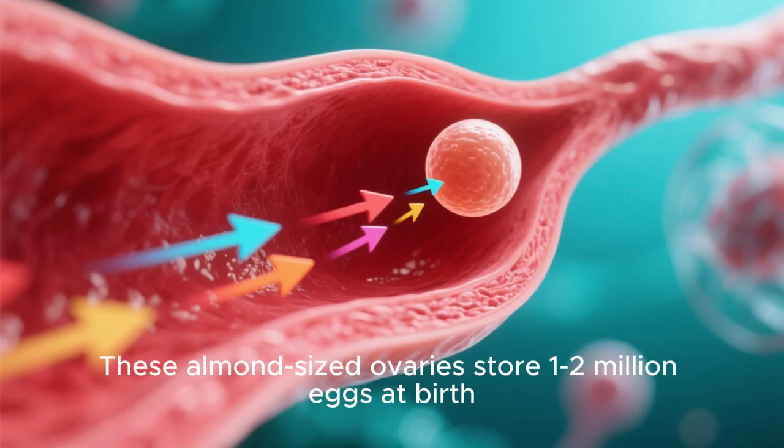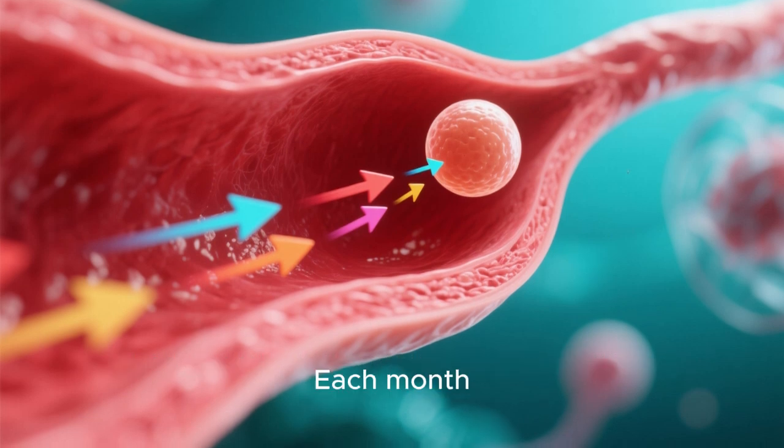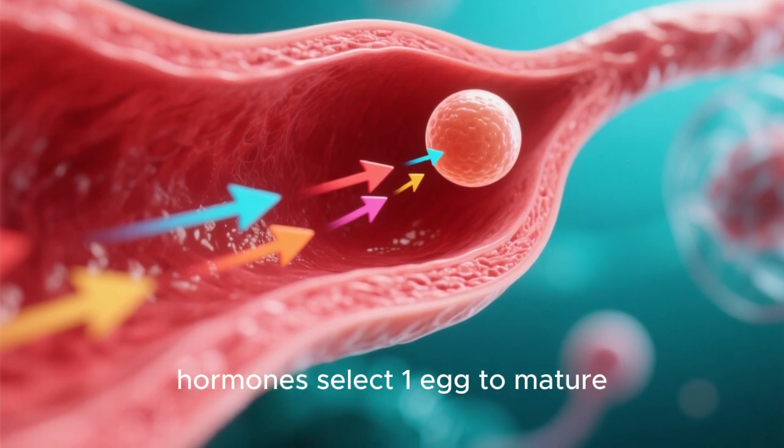Welcome to the channel. These almond-sized ovaries store 1 to 2 million eggs at birth. Each month, hormones select one egg to mature.